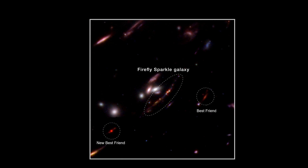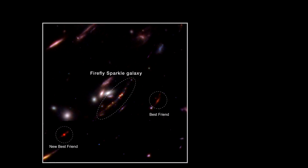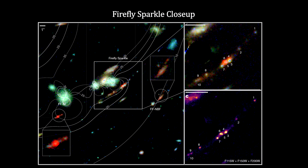Note that Firefly Sparkle has two neighbors: Firefly Best Friend and Firefly New Best Friend. Here's an image of the full field with the three galaxies. The white contours show lines of lensing magnifications ranging from 15 up to 40, and the ten star clusters are highlighted on the right. Firefly Sparkle is only 6,500 light-years from its best friend and 42,000 light-years from its new best friend — all three would fit inside the Milky Way.